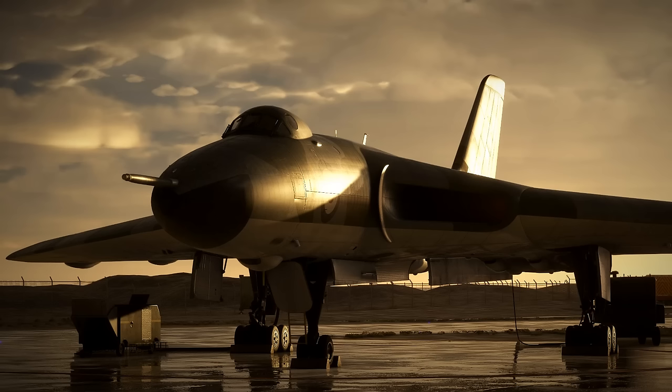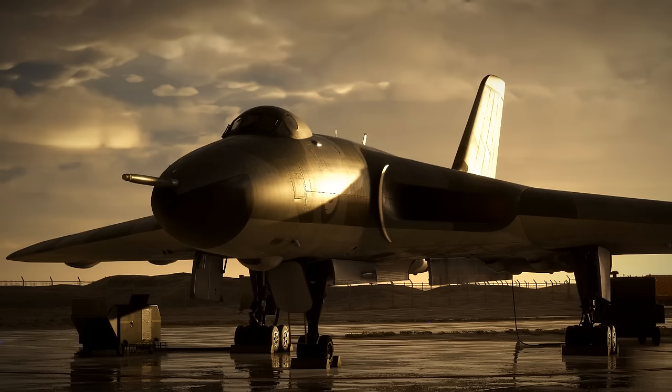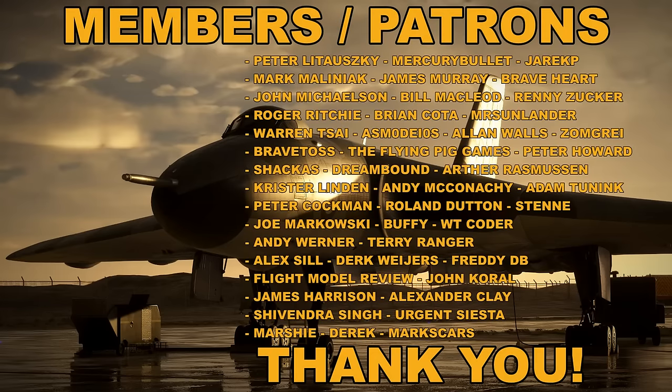Once again, a very big thank you to JustFlight for letting me both preview and review the aircraft. I do hope that all of you enjoyed the video, and if you did, please consider giving it a like. If you want to see more content from the channel, please do consider subscribing. And if you'd like to help support the channel further, you can do so by becoming a channel member or patron — I'll leave a link to both of those down in the video description below. As always, have a great day wherever you are, take really good care, and I will see you all again soon!